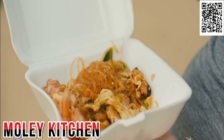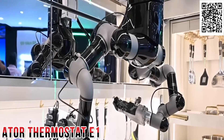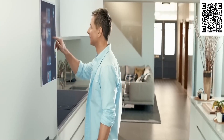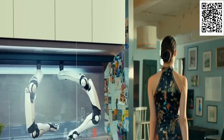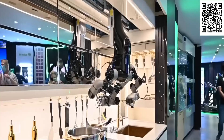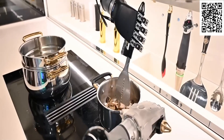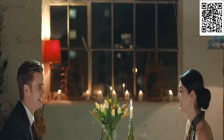Say goodbye to mediocre takeout and hello to gourmet meals made by your very own robot chef. MOLI Robotic Kitchen is the ultimate solution for anyone who hates cooking but is tired of bland delivery food. Simply tap the touchscreen a few times, whether it's the main display or on your mobile device, and watch as MOLI frees up your day from the monotony of cooking and customizes your menu to fit your diet and lifestyle. This kitchen wonder not only cooks complete meals, but also keeps track of ingredients, suggests dishes based on what you have in stock, and even learns your personal preferences. MOLI takes care of the cleanup too, so you can sit back and enjoy your delicious meal.